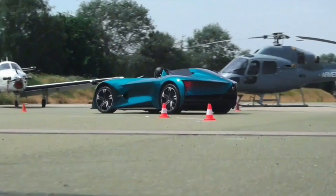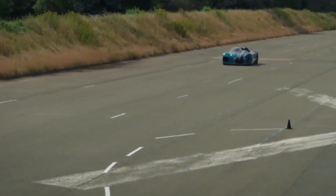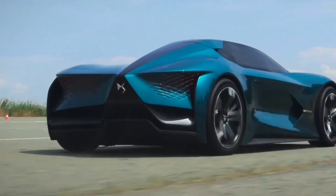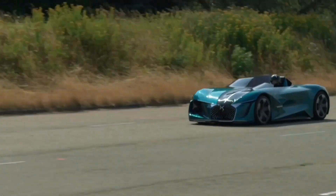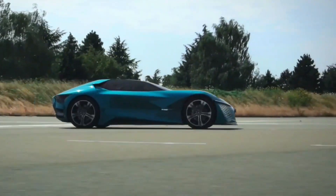The DS XE Tense features a sporty open-air cockpit for the driver and a luxuriously enclosed cocoon for the passenger. With a choice between piloted or autonomous driving, it caters to both those who crave the thrill of the road and those who prefer a relaxing journey.